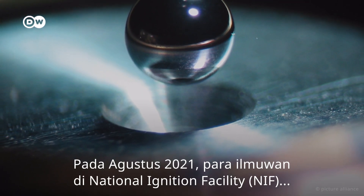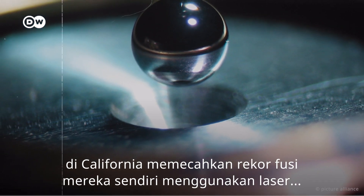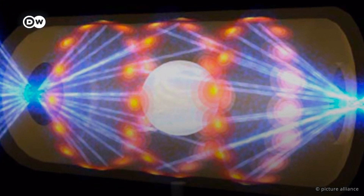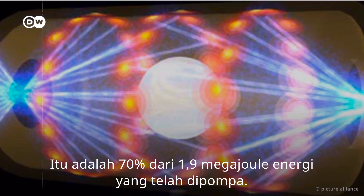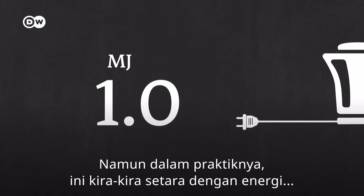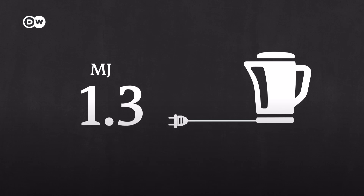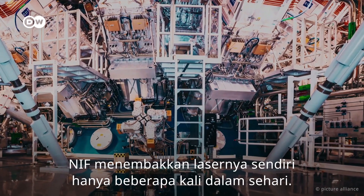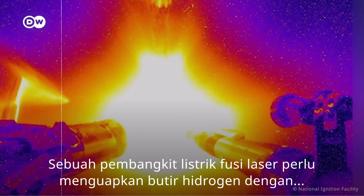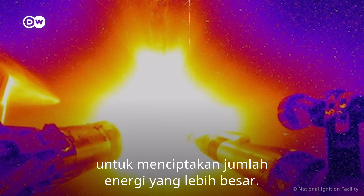In August 2021, scientists at the National Ignition Facility (NIF) in California shattered their own fusion record, using powerful lasers to produce 1.3 megajoules of energy — that's 70% of the 1.9 megajoules of energy that had been pumped in. But in practice, this is roughly equivalent to the energy required to boil a kettle. NIF shoots its lasers only a few times per day, whereas a laser fusion power plant would need to vaporize hydrogen pellets at a rate of several per second.